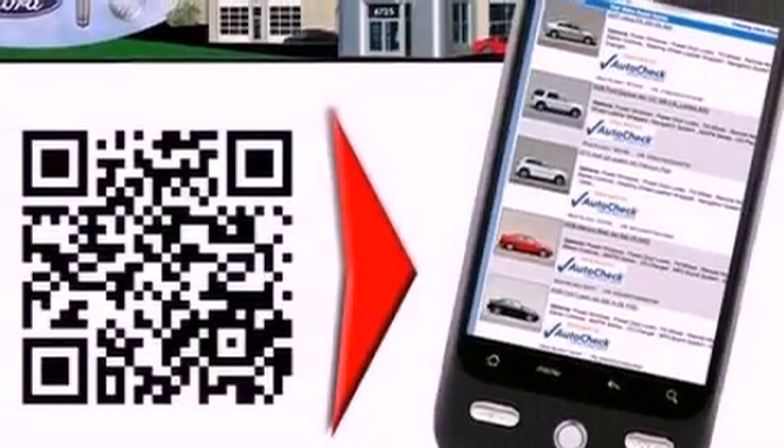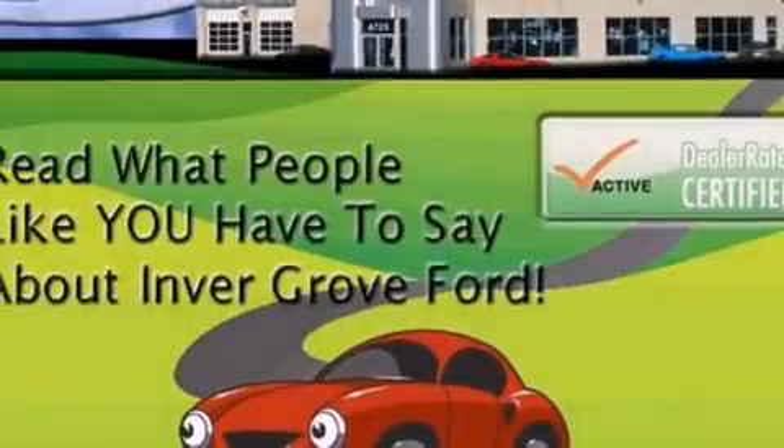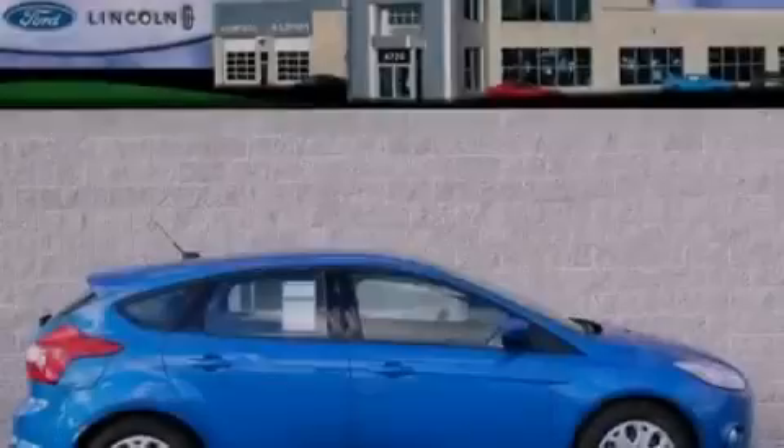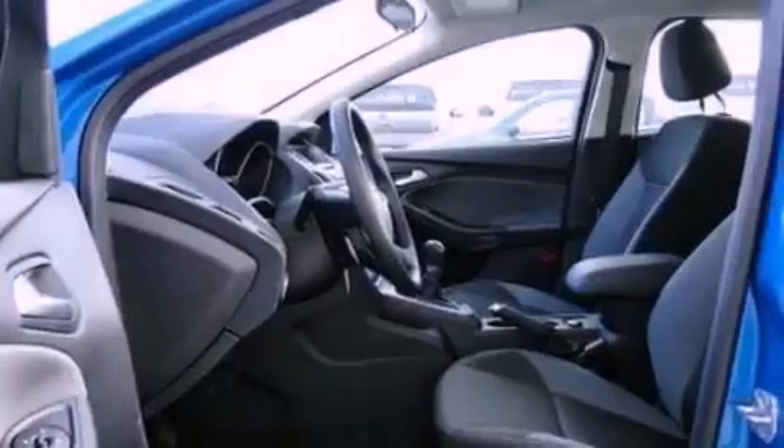Front fog lights, privacy glass, dusk sensing headlights, full power accessories, and a rear spoiler. With an EPA estimated rating of 36 miles per gallon on the highway, fuel efficiency is still high on the list of priorities.